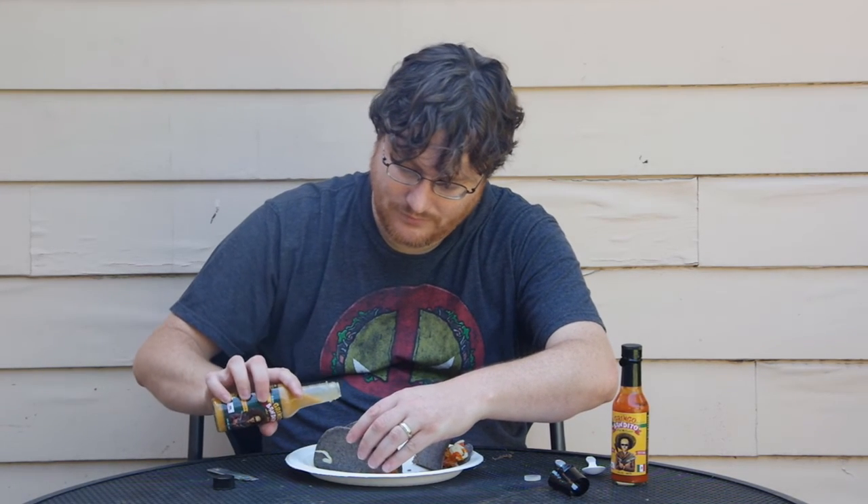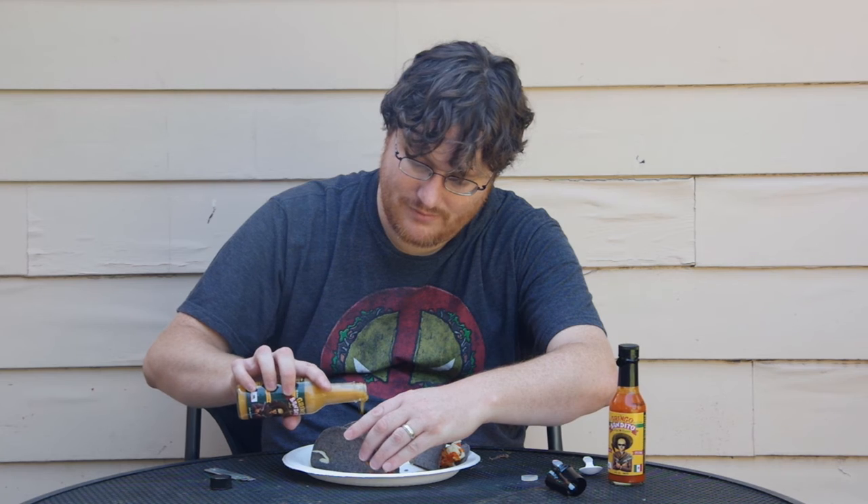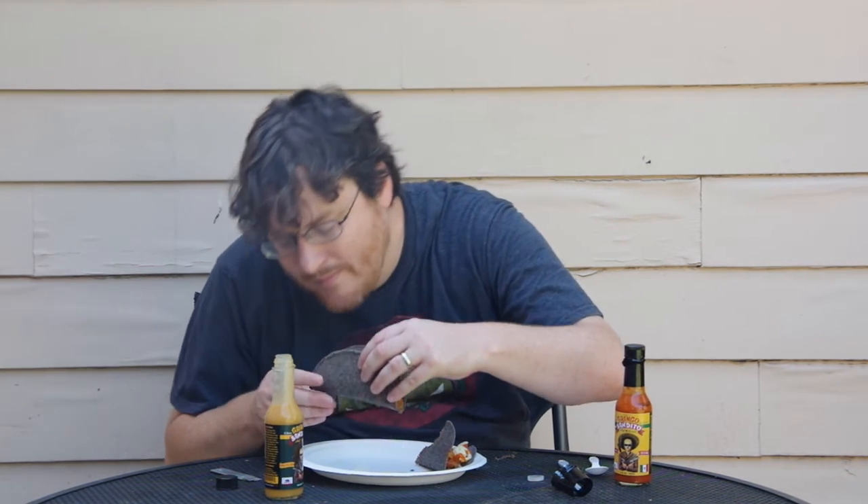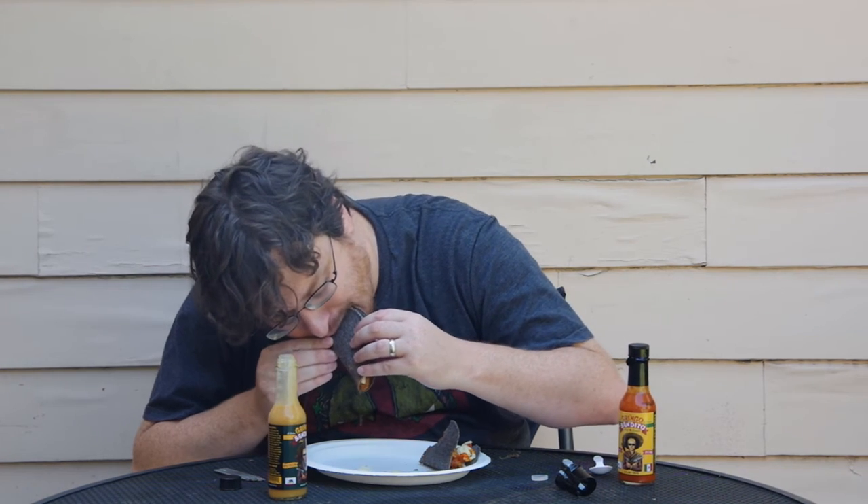I actually thought that this had a little less of an initial kick than the Original. It's a little bit too.